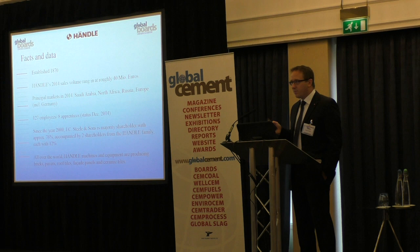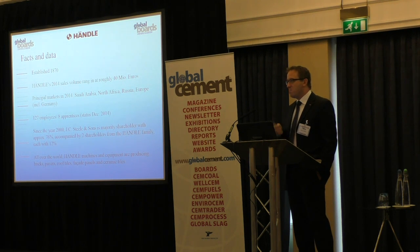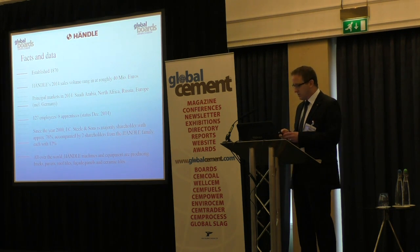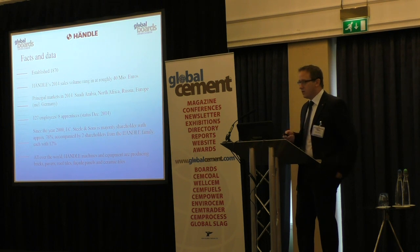Our main business is the ceramic industry, the heavy clay industry. We supply complete preparation and shaping plants for the production of roofing tiles, floor tiles, bricks, pavers, facing bricks, and all these different materials.